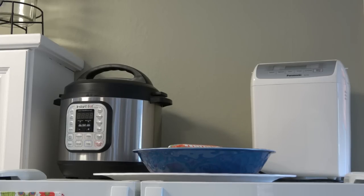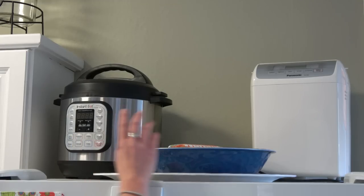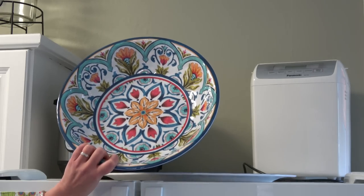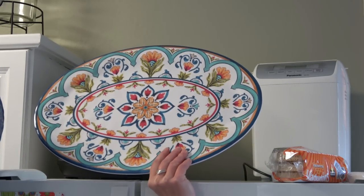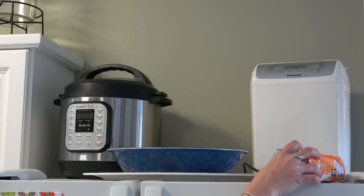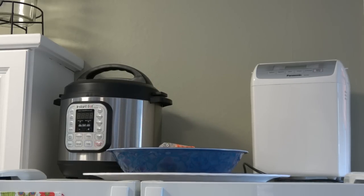On top of the fridge I like to keep these appliances which get used all the time and they're too big to comfortably fit in any of our cupboards. You can see here this is the bread maker that we use all the time, and this is our Instant Pot pressure cooker. These are two parts of a melamine set - the big bowl and the big colander - and I keep them up here because they don't fit anywhere else. We put crumpets, muffins, bread and things currently in use in this bowl so it's easy to reach.